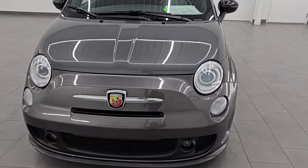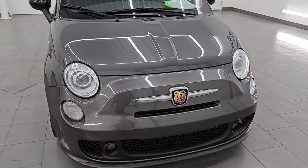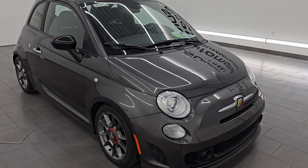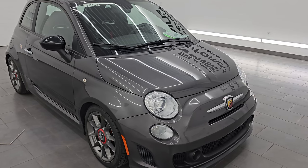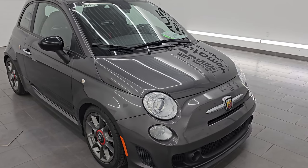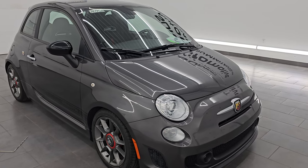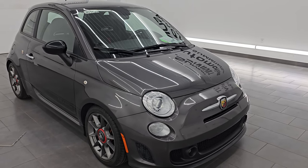It puts out 160 horsepower and 170 foot-pounds of torque, which is a nice upgrade over the standard turbo for 2014 that put out 135 horsepower and 150 foot-pounds of torque. So definitely a nice upgrade on the Abarth package. It's paired up with the five-speed manual transmission.